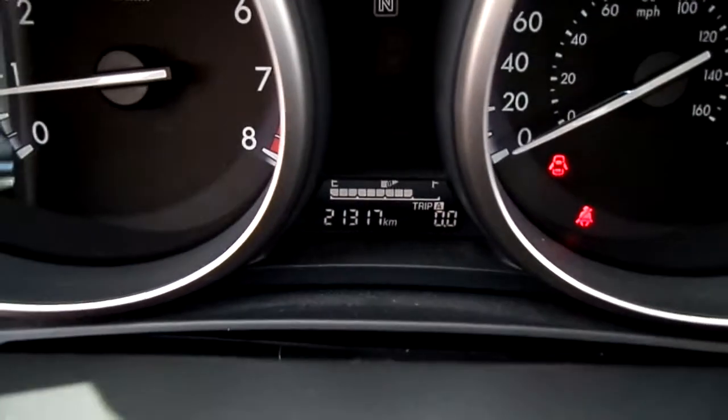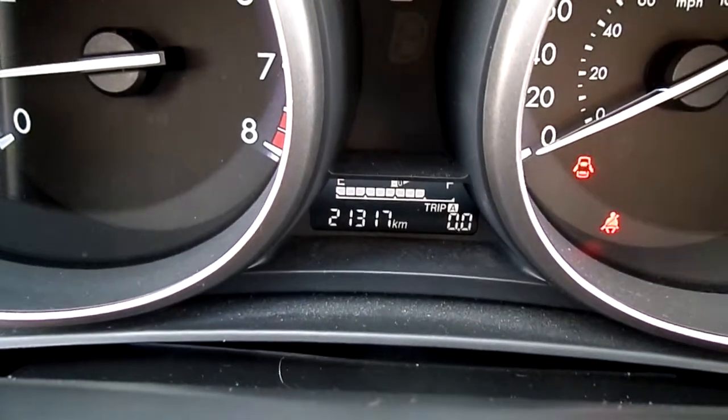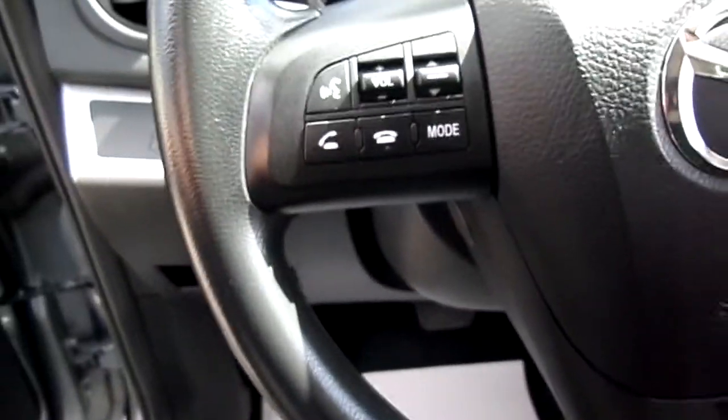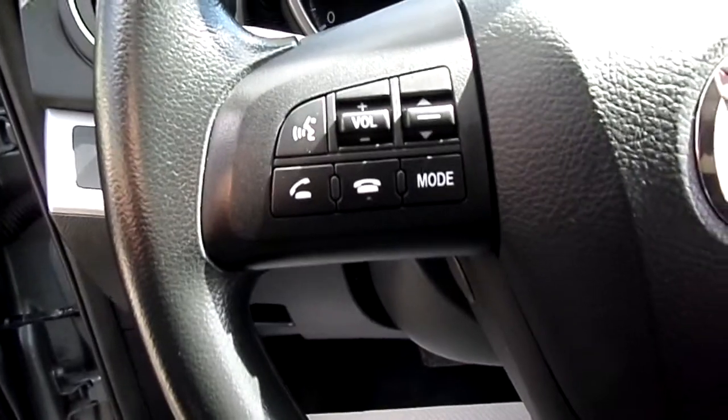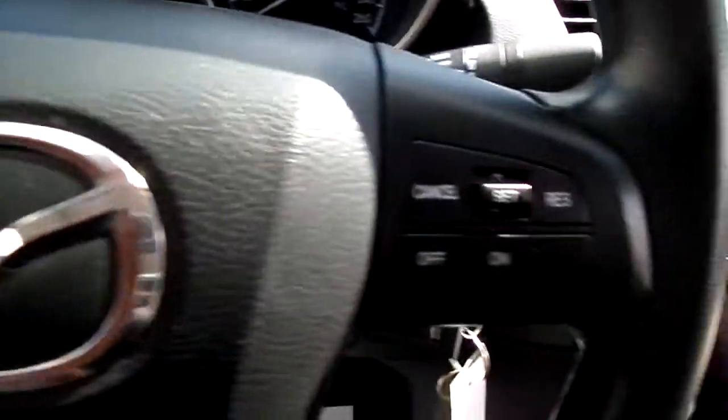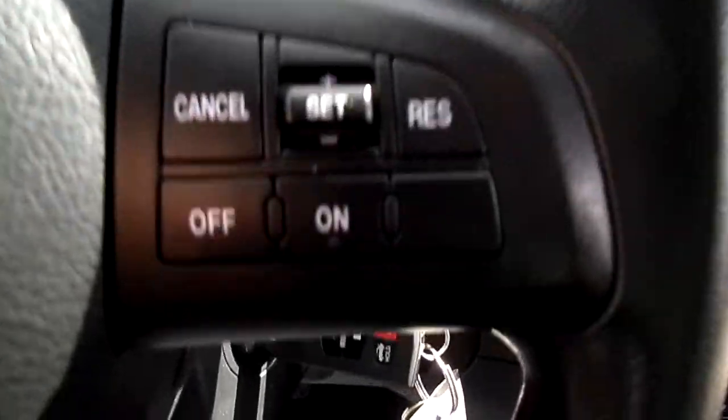Here in the dash the mileage shows 21,317 kilometers. On the wheel we have Bluetooth and stereo volume controls, and on the other side our cruise control settings.